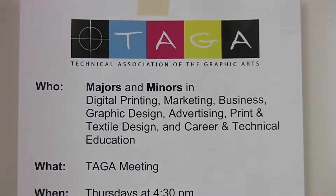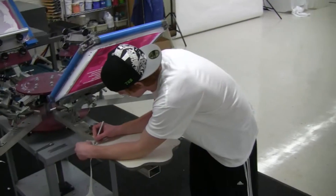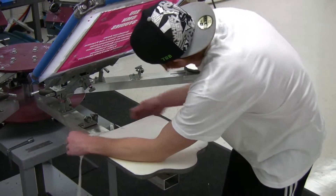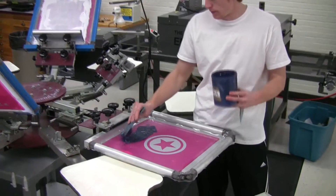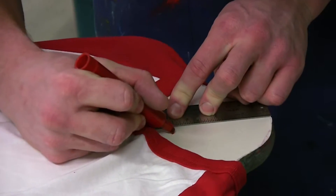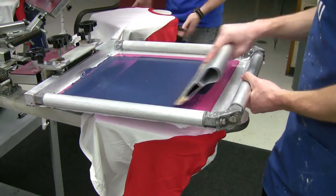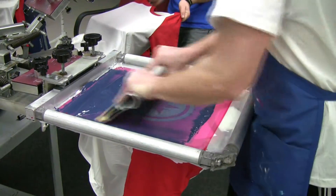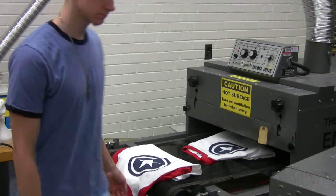TAGA is a recognized student organization here on Eastern Illinois University's campus. It was founded back in 2000 by a couple of my predecessors. The idea was to not only promote learning and knowledge of printing and related processes, but also to create a tool for students to get real-world experience — to apply knowledge and information learned in the classroom outside of the classroom. It's now operated as a small, non-for-profit business right outside of Clem Hall.